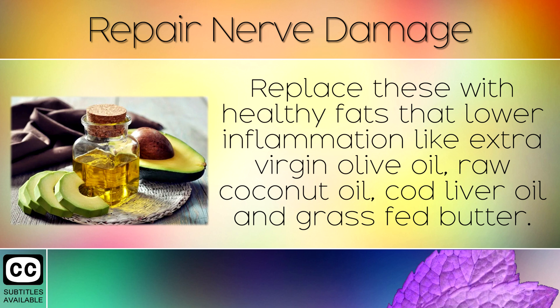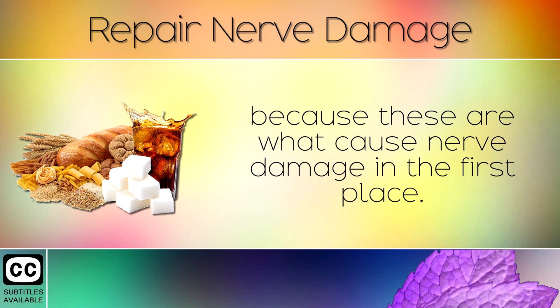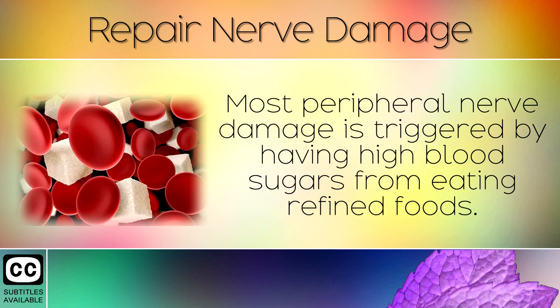Replace these with healthier fats that actually lower inflammation, like extra virgin olive oil, raw coconut oil, cod liver oil and grass fed butter. You also need to seriously cut back on refined sugar and carbohydrates, because these are what cause nerve damage in the first place. Most peripheral nerve damage is triggered by having high blood sugars from eating refined foods.